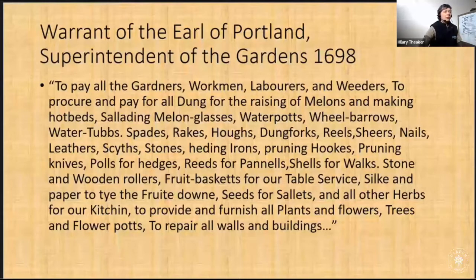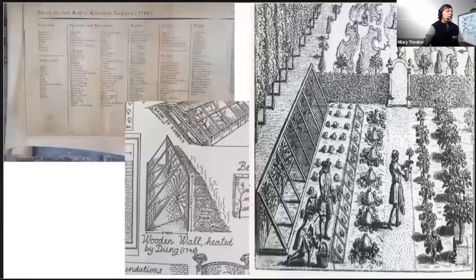They supplied fruit and herbs to the palace, and they grew salats — which is much more than what we would think of as a salad nowadays — and would have been a large variety of vegetables, herbs, flowers and fruit. I think this might even be one of Susan Campbell's drawings in here, and another one that was used earlier in this webinar.